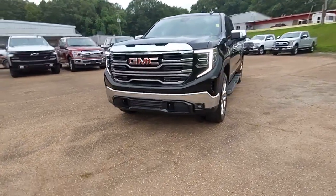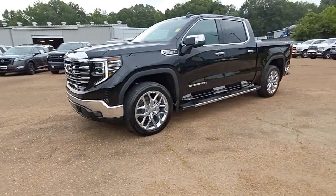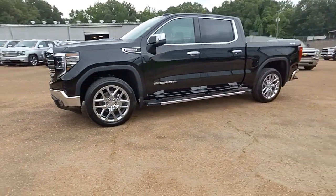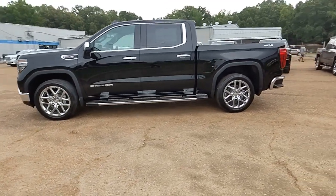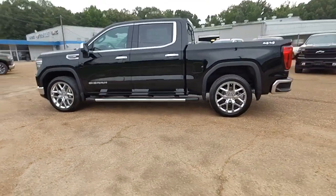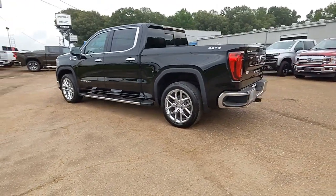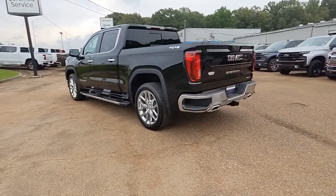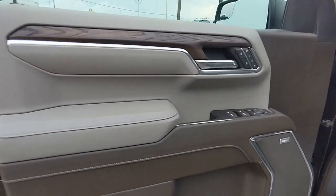You will be amazed by this 2023 GMC Sierra. This strikingly handsome Sierra delivers full-size pickup strength and plenty of modern comfort and convenience, from its impressive towing and hauling capacity to its quiet, spacious cabin and tech-savvy connectivity. This is the truck built for today's lifestyle.